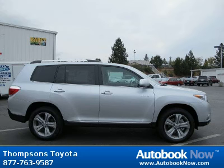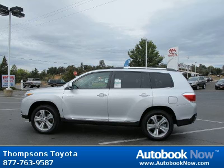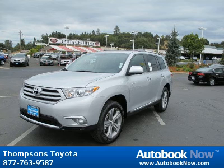This 2012 Toyota Highlander is available at Thomson's Toyota in Placerville, California. This Highlander has a beautiful classic silver metallic exterior and black limited leather interior. It has five miles on it.